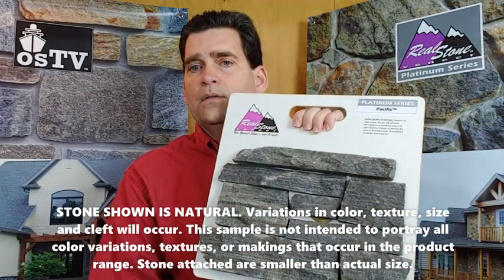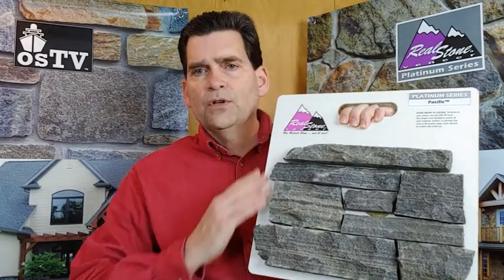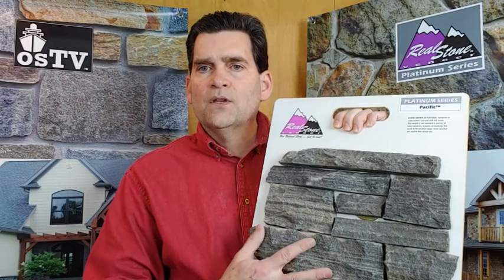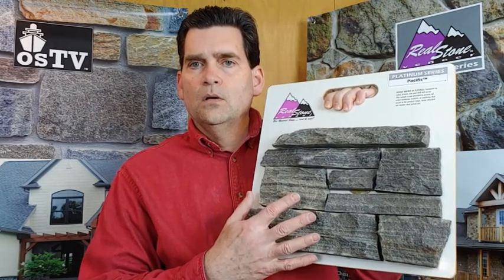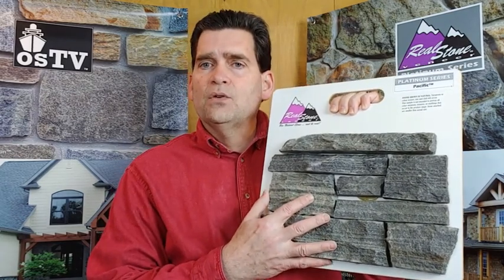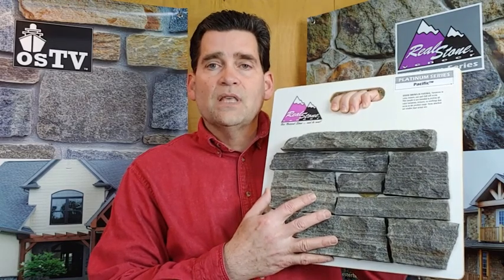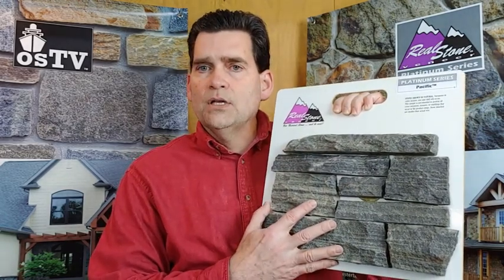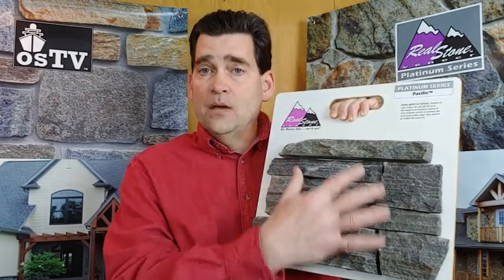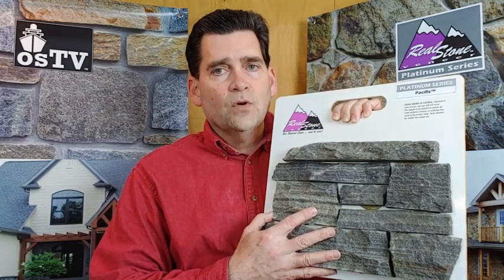Very important information that we've placed right on the sample board. This is 14 inches by 14 inches, so you can see how many pieces are on this board. These smaller pieces were readily available to us. That doesn't mean no piece this size will come to your project, and it doesn't mean all of them will look exactly like this either.